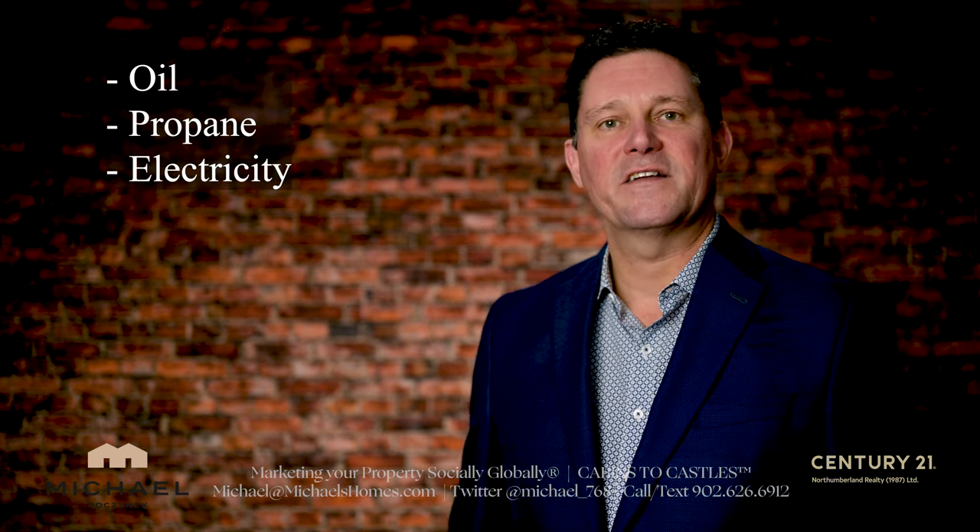So essentially your house is going to be heated by one of three sources normally here in PEI: oil, propane, or electricity.